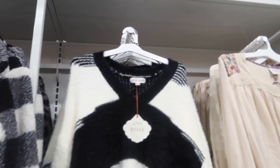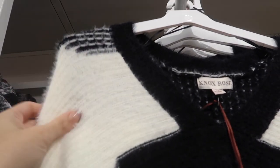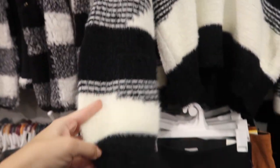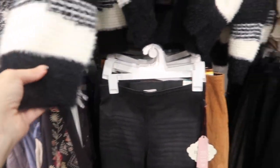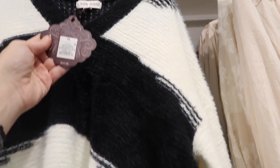New sweater from Knox Rose — this one has a V-neck, really soft and stretchy with that angora look, white and black color blocking. The wrist has a little extra length in the back so it gives really good coverage with leggings. These are $34.99.